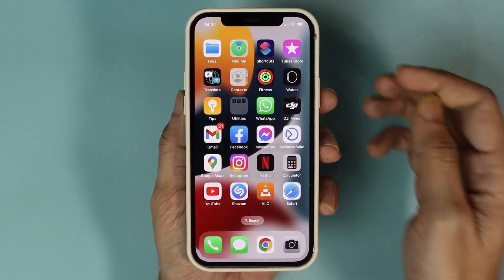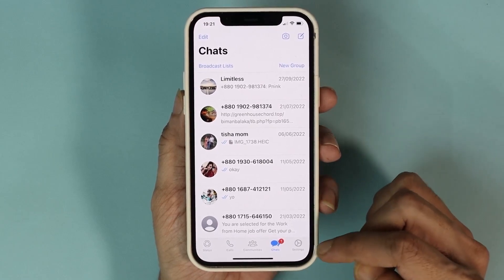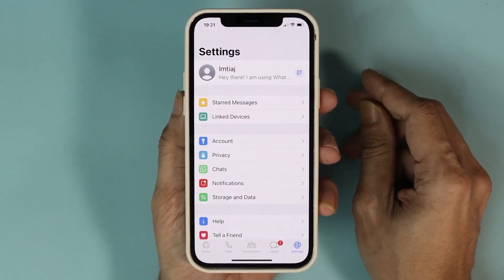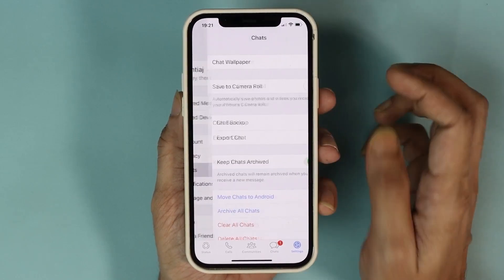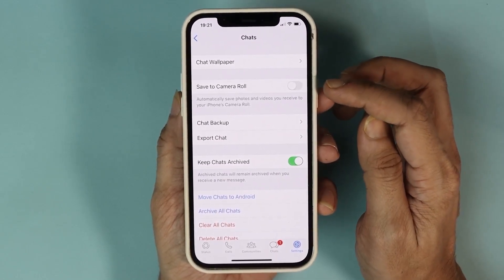What you need to do first is open WhatsApp and then go to Settings from the bottom right. From here, tap on Chats and you can see the second option which is Save to Camera Roll.